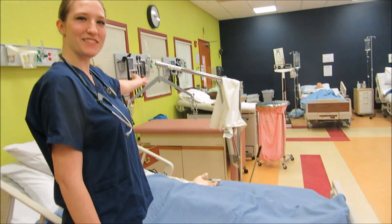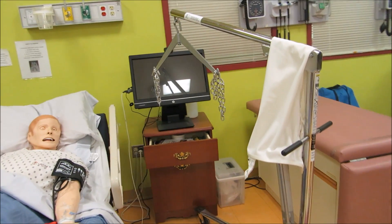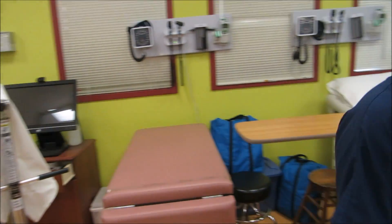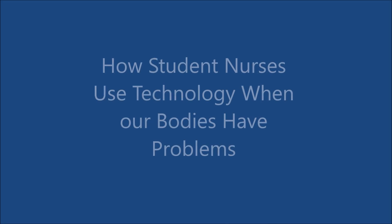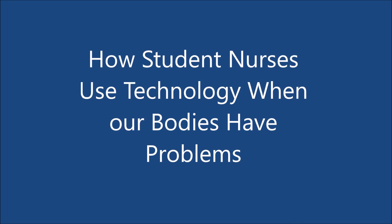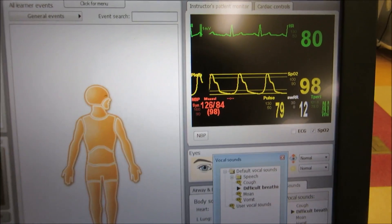This over here is something we use to lift people. This is where we put our laundry. This is the technology we use to control our mannequin.